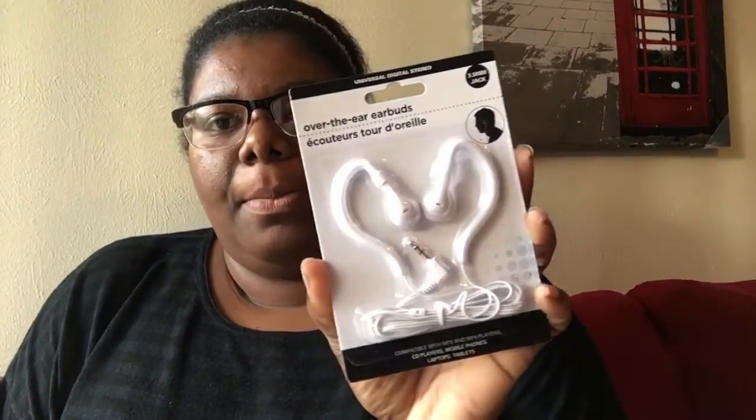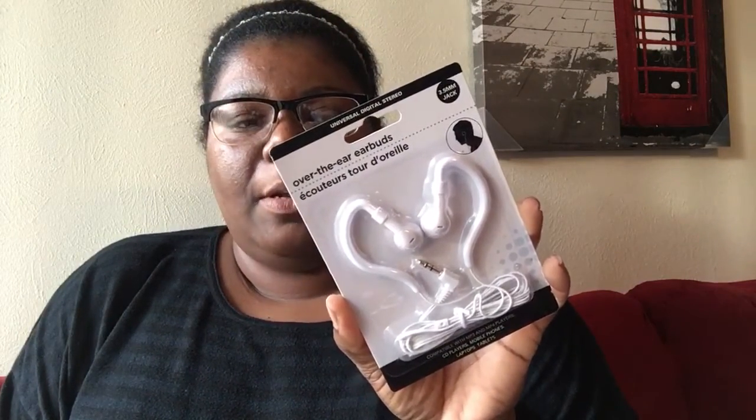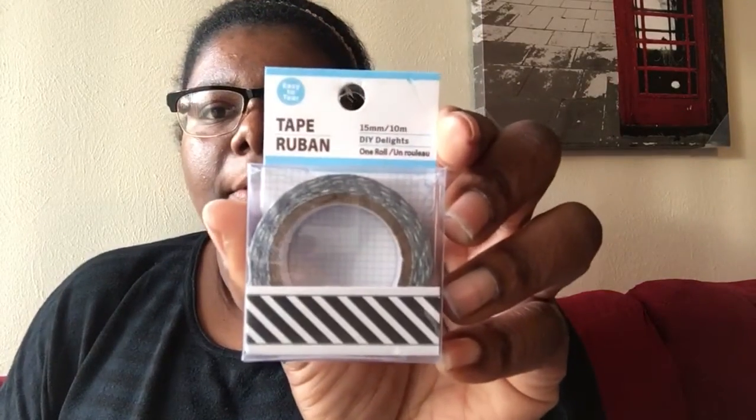Then I got some earbuds — these are more for working out because I don't want to use my iPhone ones and get them all sweaty. So I got some cheap ones. And then I got this tape — love the black and white.